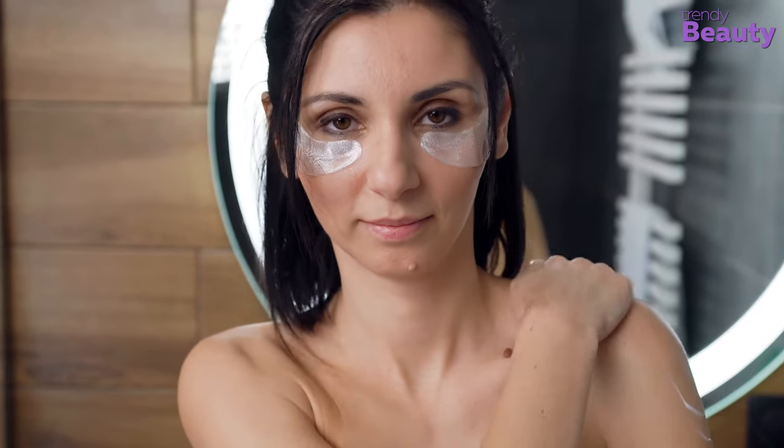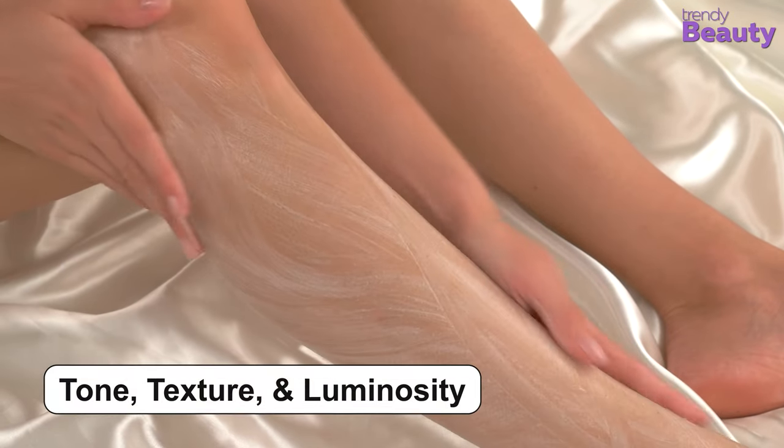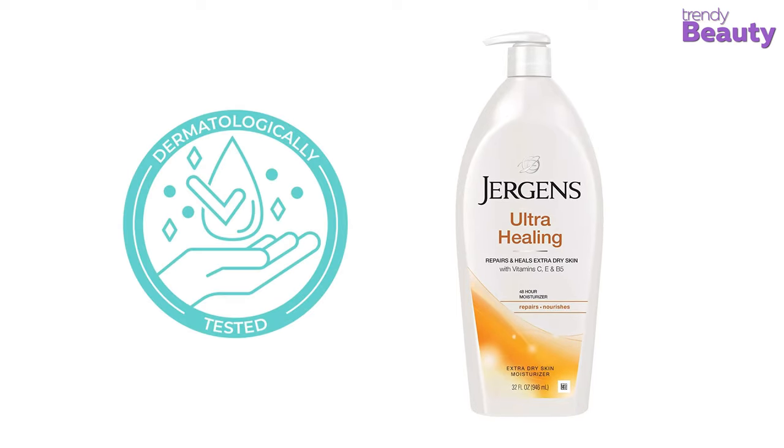It helps to recover your skin's natural tone and texture while providing long-lasting hydration. It locks in moisture for up to 48 hours, making even the driest of skin soft and smooth. The lotion improves skin tone, texture, and luminosity. It also softens rough spots like heels, elbows, and knees. It's a dermatologist tested product as well.